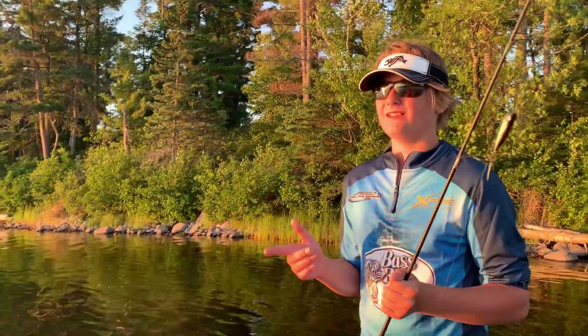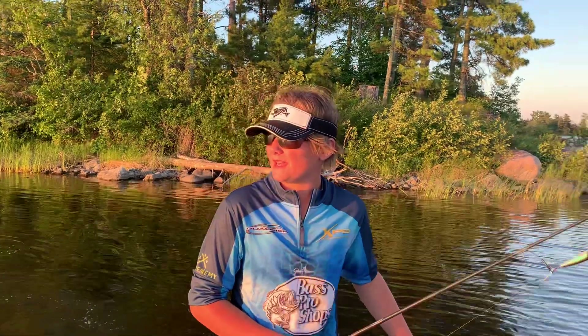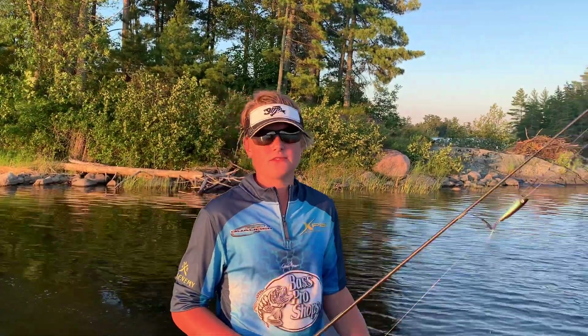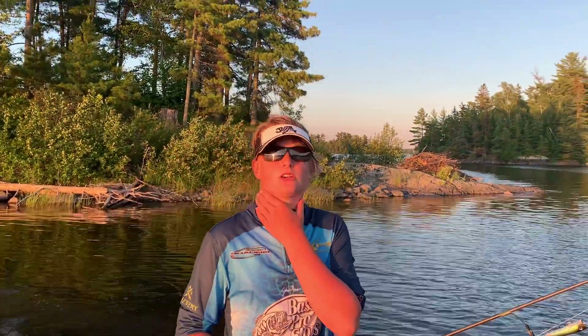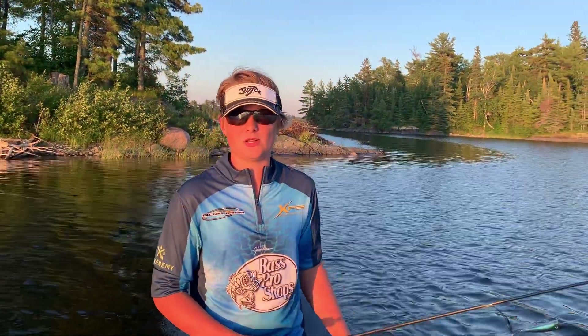So we're done fishing Town Island — I'll show you a map right there. Now we're gonna head off to a little spot near Devil's Gap Marina. If you don't know where it is, just search up Devil's Gap — it's one of the most famous gaps in Rat Portage Bay.